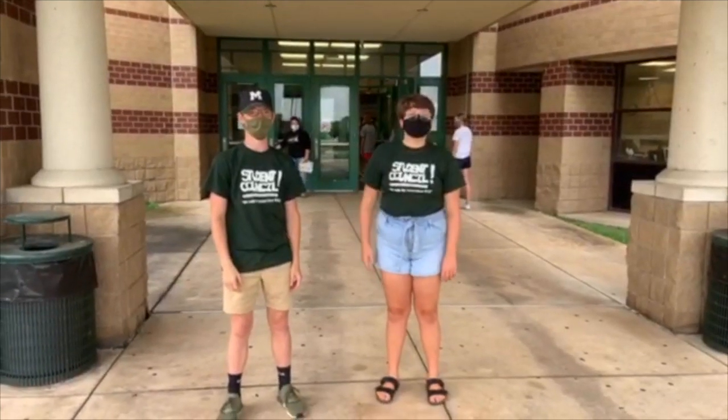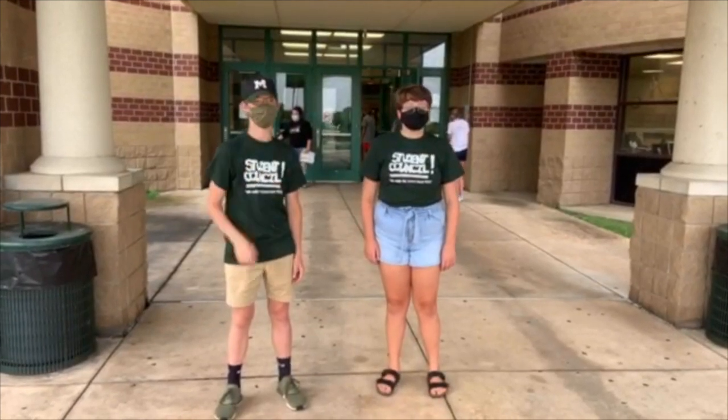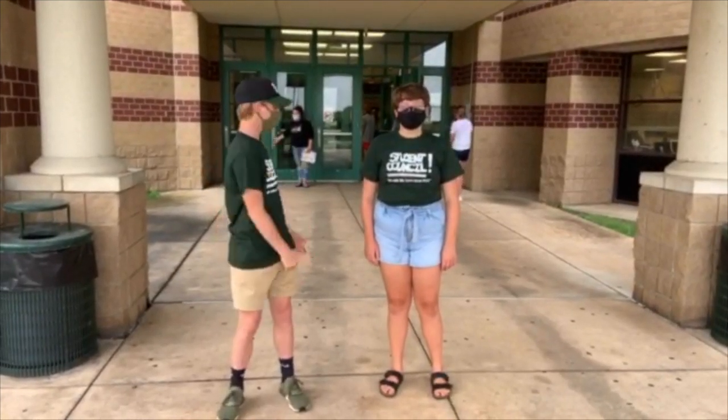Hi, I'm Emma Civell, your Student Council President. And I'm Caleb Perkins, your Student Council Vice President. We're going to show you how to enter the building correctly.